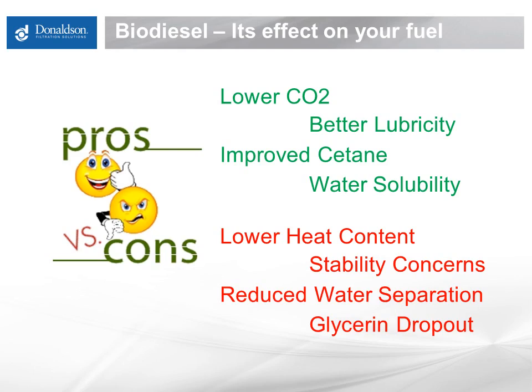As with just about anything, biodiesel does have both some positive and not so positive characteristics. In addition to lower CO2 emissions, biodiesel improves lubricity, which is vital for getting it down to you through the pipeline. And generally speaking, biodiesel has a higher cetane number than ultra-low sulfur diesel, which is important because it improves combustion. Finally, biodiesel also changes water solubility significantly, meaning that the fuel can hold more water below saturation.